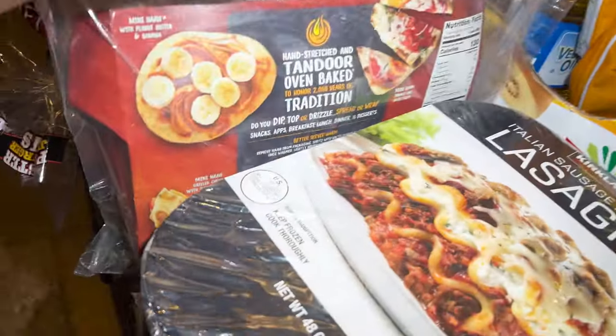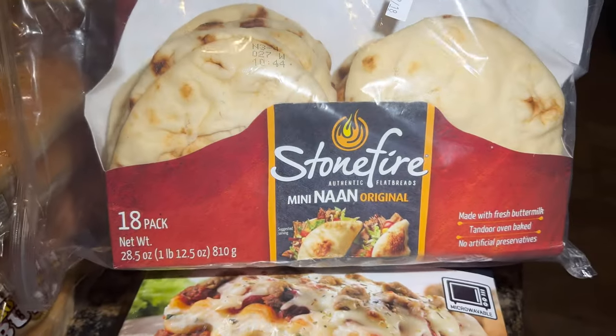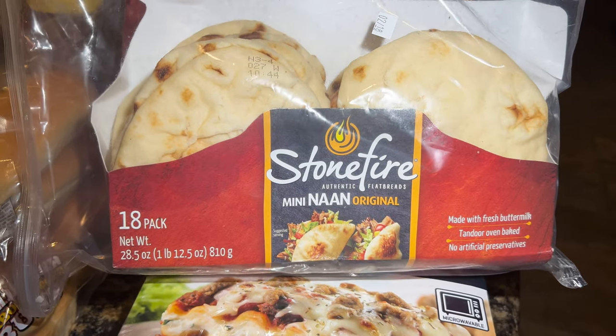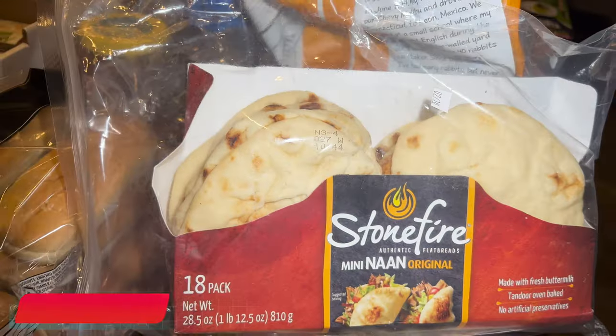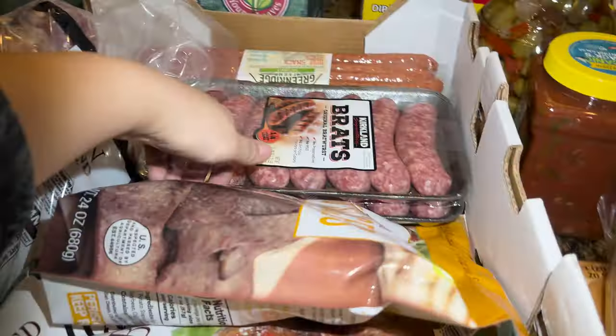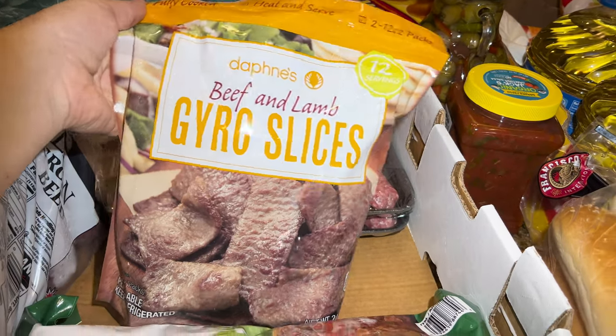I got these mini naan breads — 18 of them for about five dollars something. They are so delicious, especially with this gyro over here that Justin loves. These are beef and lamb gyro slices — I'll put the price on the side.